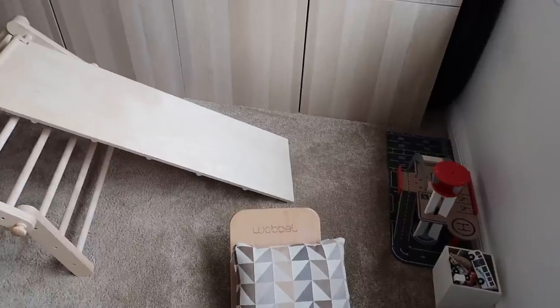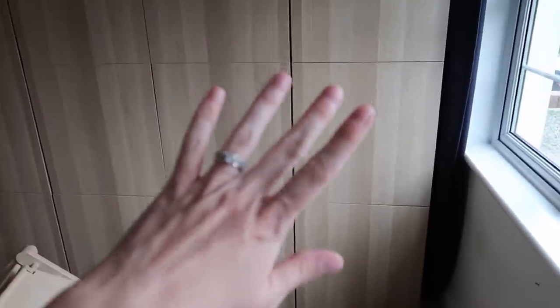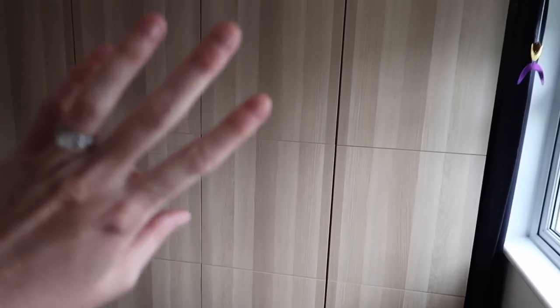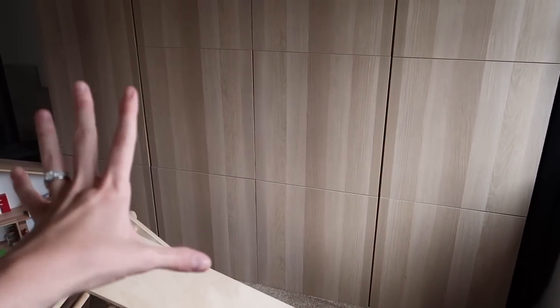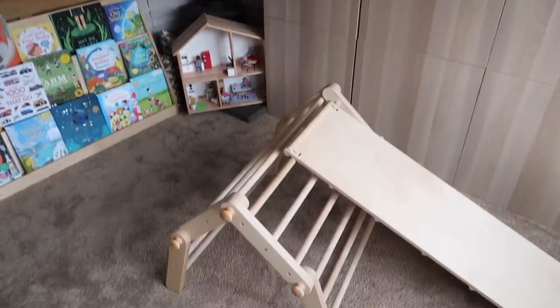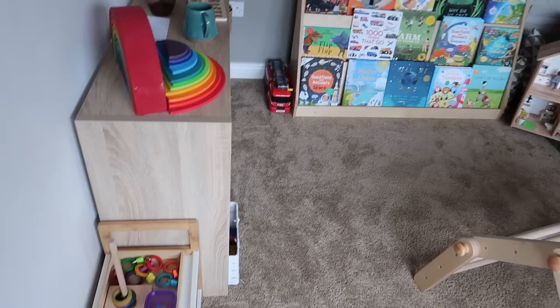As you come into the playroom, this is your view. This whole wall is storage — these units are from Ikea — and there are some bits on the top as well. This is also where we keep our Montessori mobiles hanging on the window. So that will be a whole separate video, but just so you know, that is all the toy storage. And then down here we have our pickler.